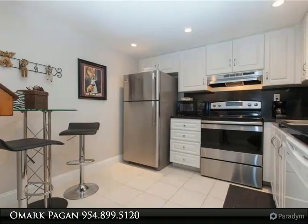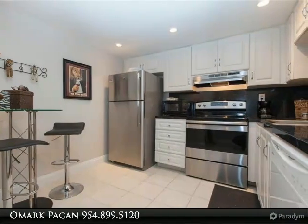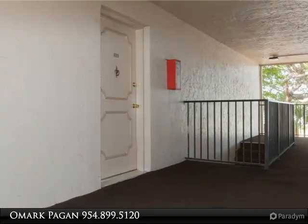Fabulously clean, 2nd floor condo with elevator in the desirable 55-plus Concord Village, nestled on Colony Golf Course.